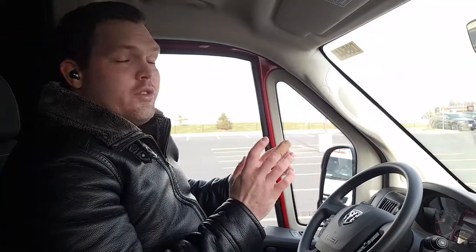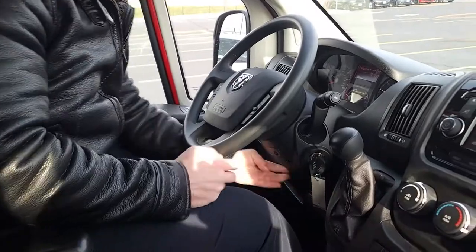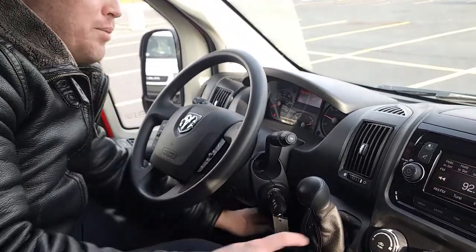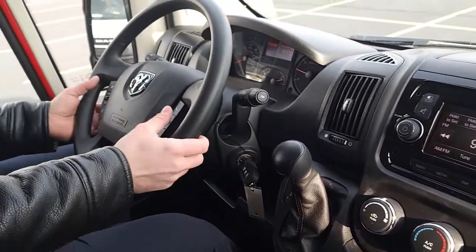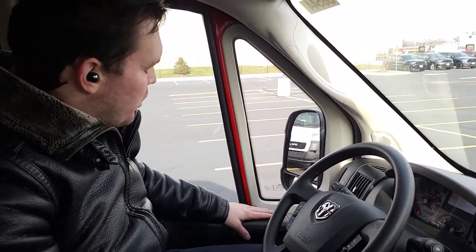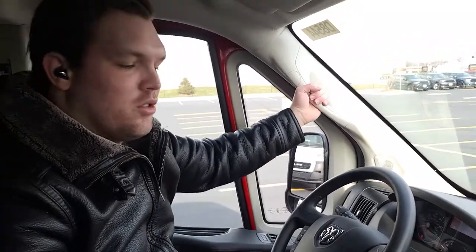Welcome to the interior of the 2021 Ram ProMaster 1500, 136-inch wheelbase, standard roof. You will notice immediately that the interior looks very similar to the 2020 edition. You still have the steering wheel that moves back and forth with a lever underneath. You still have the oversized knobs for radio, heating, and cooling controls. You still have oversized buttons on the steering wheel for phone, radio, music, and voice controls.